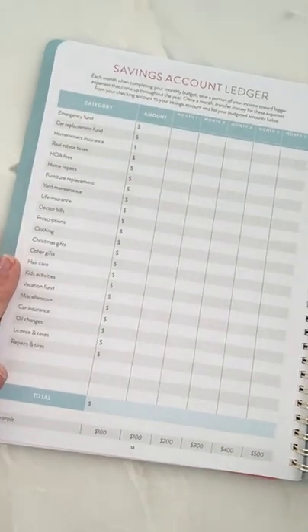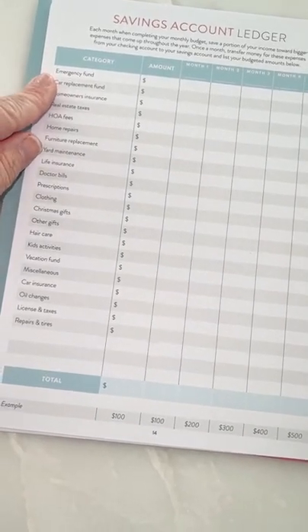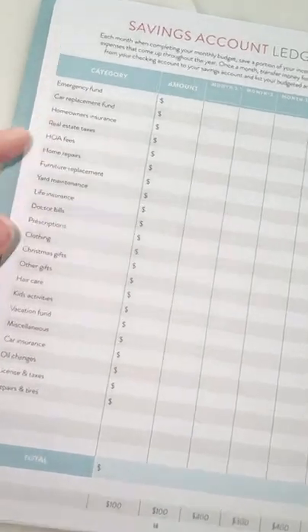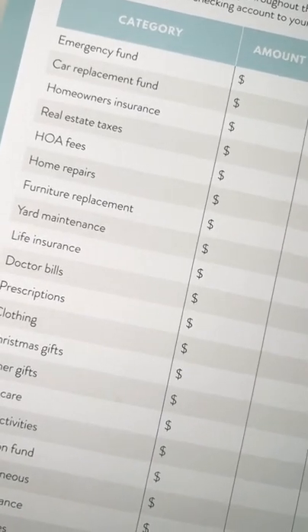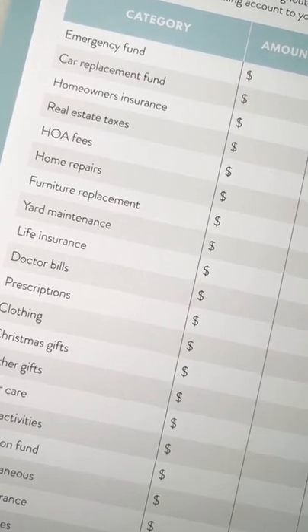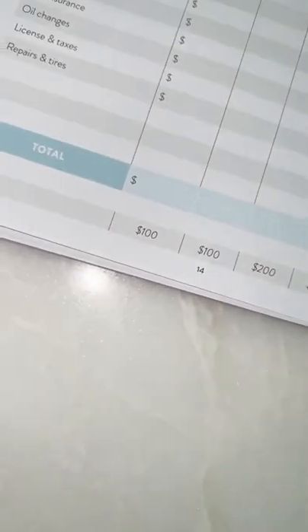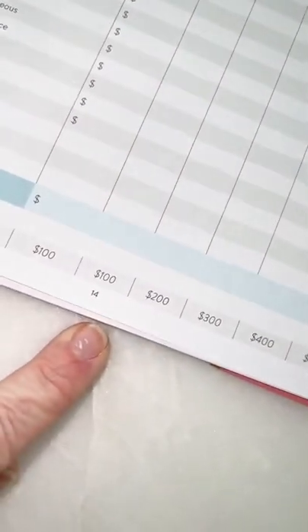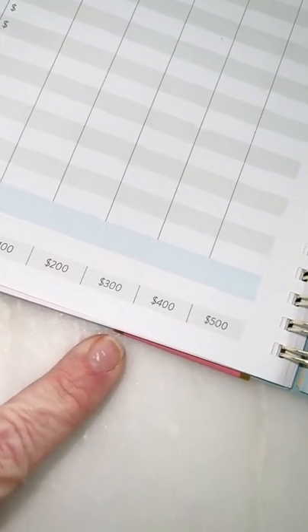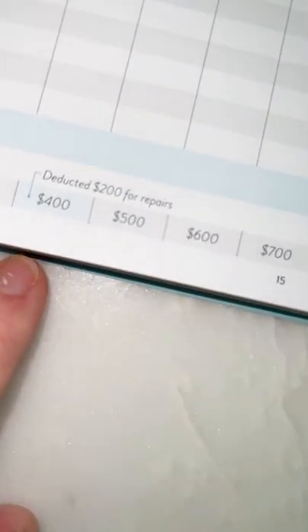Then you have your savings account ledger — this is huge and a lot of people don't do this. My husband has done this forever. Basically you're going to write your emergency fund, car replacement fund, homeowner's insurance — every single thing so it's not a surprise when you have a $500 air conditioner breakdown. You keep this running total here, so month one you have $100, month two you add $100, month three that's $300, month four that's $400, and so on.